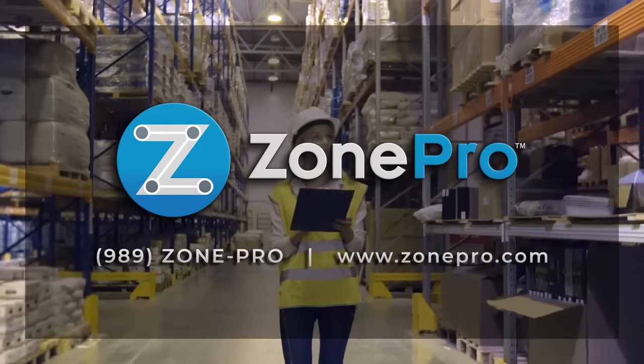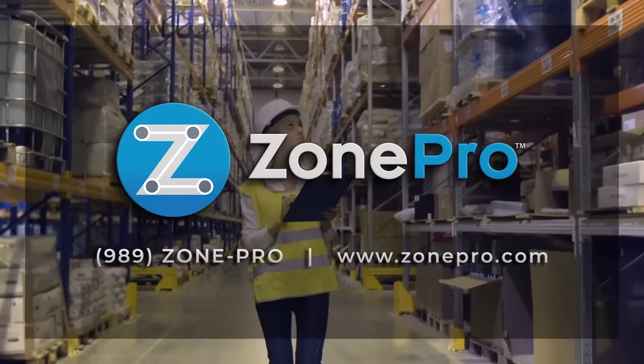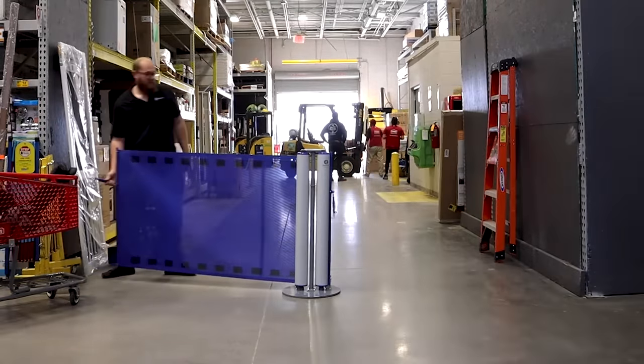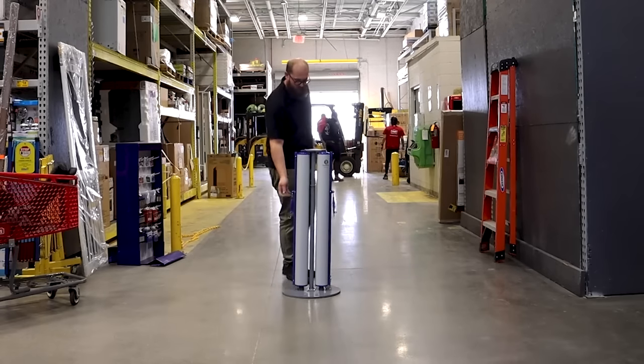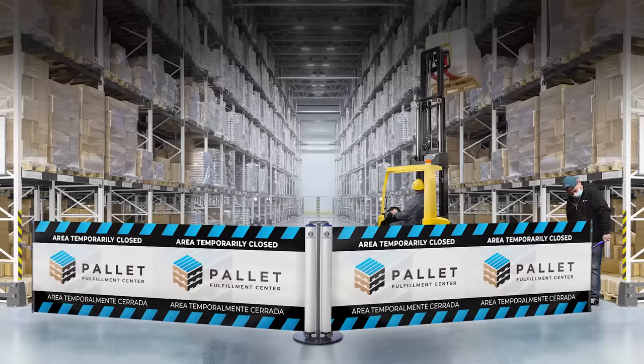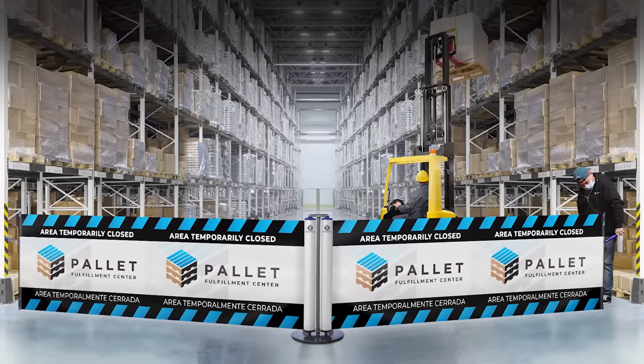Improve warehouse safety and minimize accidents with ZonePro Barriers. Our custom engineered, fully retractable units block aisles and restrict access to hazardous areas. With fixed, portable, rolling, and wide aisle options, we have the solution for every industrial need.